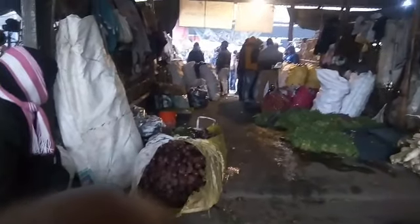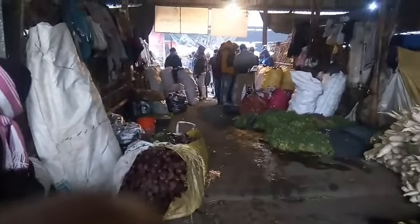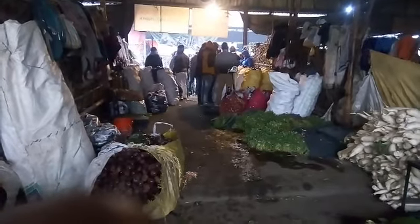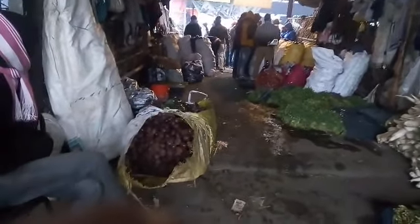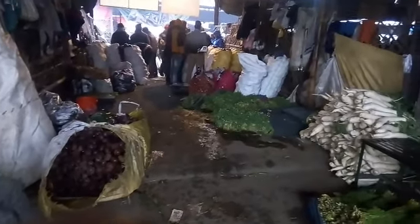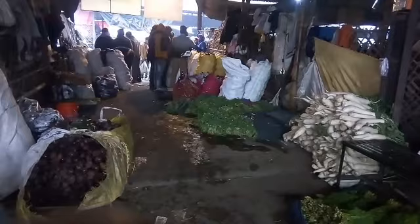Hello friends, I am Puspen and I am present at the Dubagga market. You are seeing different types of vegetables present here. Let me show you many different types of vegetables here.